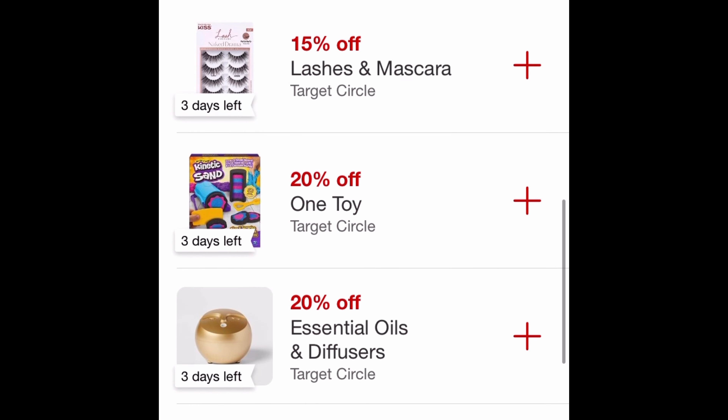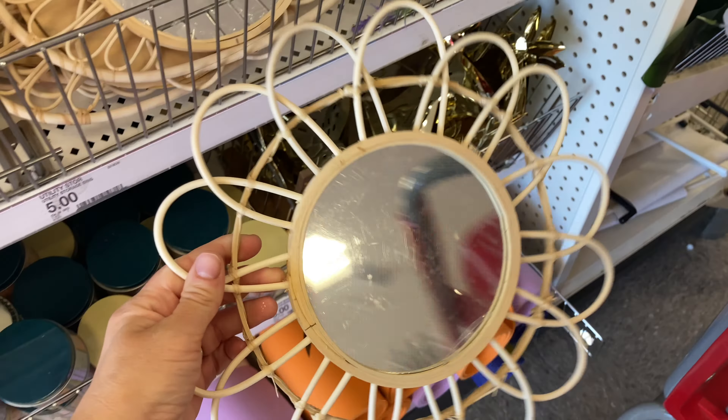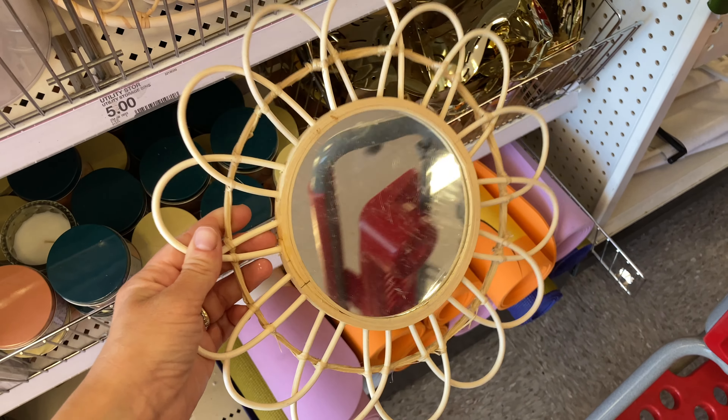If you have the app, or if you don't, please download it because it's very important — you get a lot of deals. If you go to Discover and then scroll down, you'll find 10% off in the Bullseye Playground, so make sure that you add that to your cart.